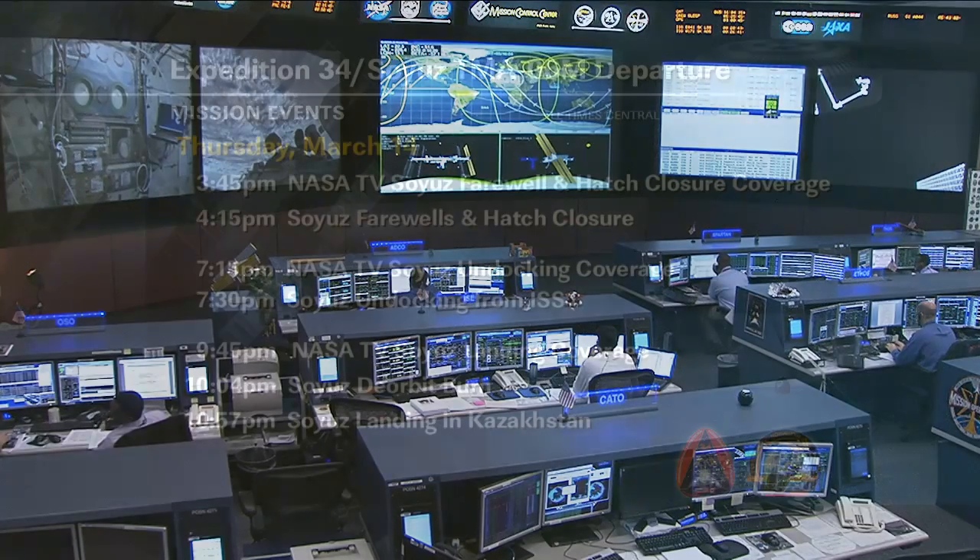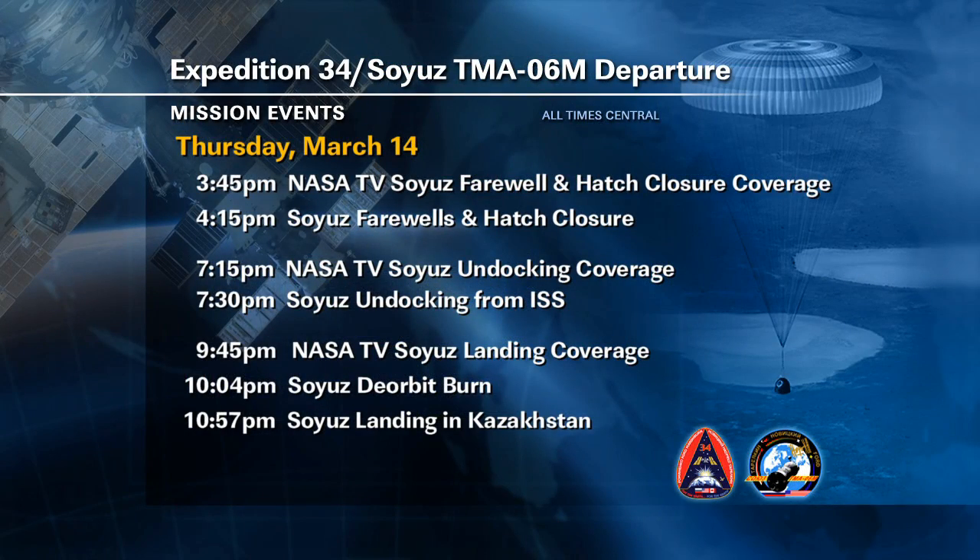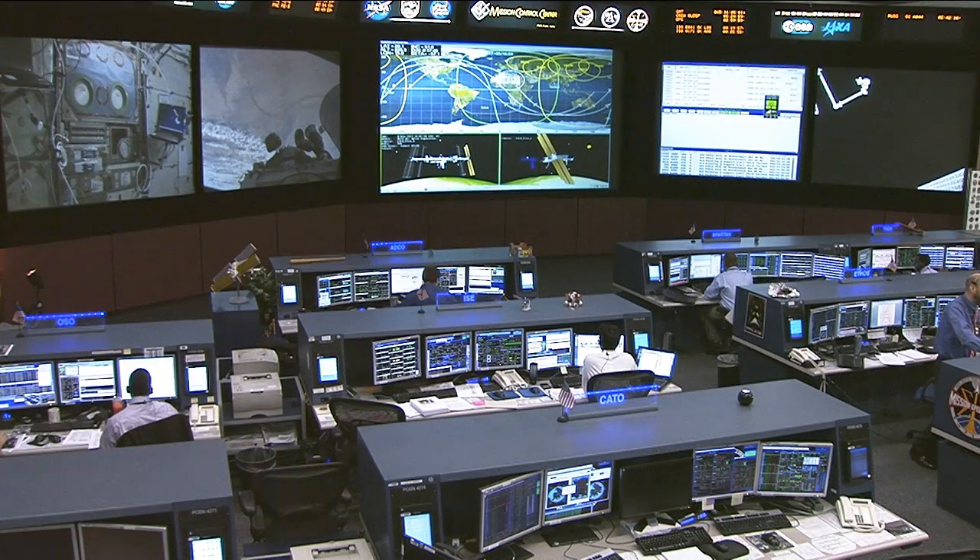Their Soyuz, the Soyuz TMA-06M, will be undocking the evening of March 14th. Coverage of the farewell and hatch closure begins at 3:45 p.m. Central Time on NASA Television, with the actual farewell and hatch closure at 4:15 p.m. Undocking coverage begins at 7:15 p.m. with undocking at 7:30 p.m. Central Time, and landing coverage returns at 9:45 p.m. The deorbit burn takes place at 10:04 p.m. Central Time, with landing in Kazakhstan less than an hour later at 10:57 p.m. Even though it is March, the weather is extremely cold — single digits during the day, falling into negative single digits — quite a frosty greeting for this crew after five months in space.